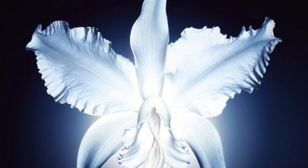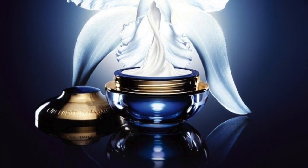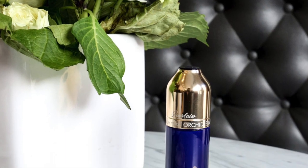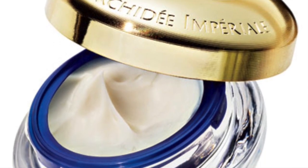At number eight is the Guerlain Orchidée Impériale mask at $385 per pot. Its gold orchid technology promises to replenish skin's energy and vitality, while soy protein extract firms and lifts, and mango seed butter hydrates and nourishes. At least it comes with beautiful packaging too.